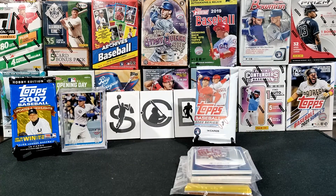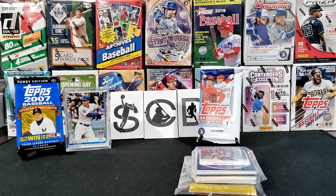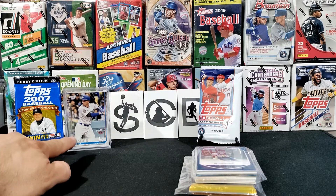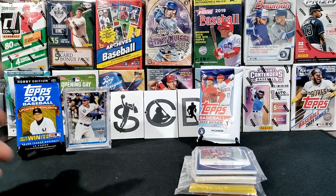Hey hey hey, what is up Cartubers? Diego here, welcome to another video. In today's video I have some stuff that I bought from Under Stadium Lights. I went over to their website and bought a few cards — not too many. Over here we have Opening Day cards from 2019, and I bought a few of the cards that I needed for my set build.